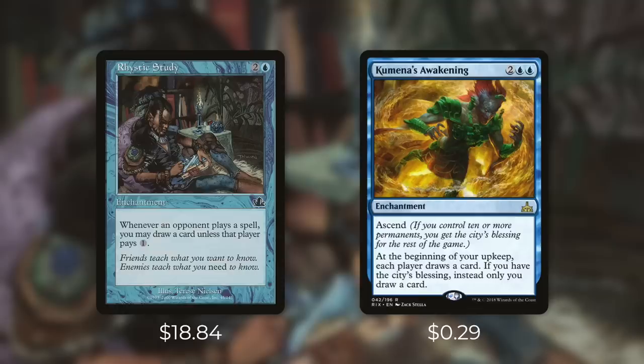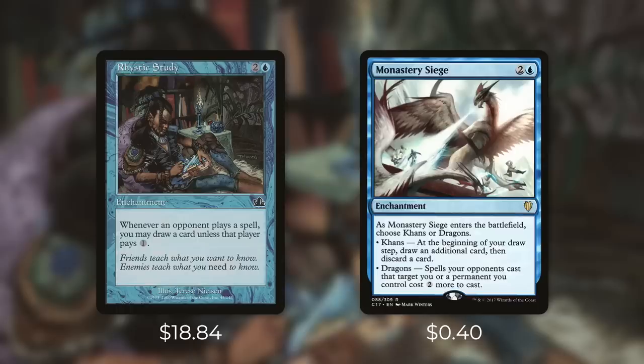Another budget alternative to consider is Kumena's Awakening, currently just 29 cents so it can fit in pretty much any budget. It's an enchantment for two blue blue with ascend. At the beginning of your upkeep each player draws a card, but if you have the City's Blessing only you draw a card. Essentially this might start off as a draw engine for the table, but then it becomes one just for yourself. In Commander it's typically very easy to get the City's Blessing. This card is nowhere near as effective as Rhystic Study — Rhystic Study costs less and can't help your opponents draw cards — but Kumena's Awakening does guarantee you a draw each turn. Drawing one card a turn for four mana is not a bad rate and you really can't beat the price at just 29 cents.